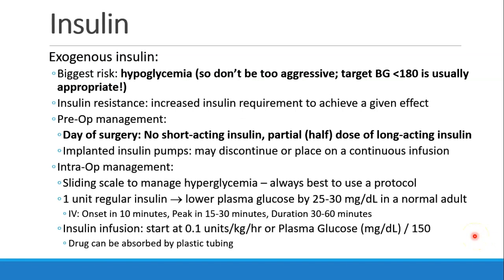When we administer insulin, the biggest risk is hypoglycemia. For this reason, we don't want to be too aggressive. Usually, our target blood glucose is below 180. Patients who have insulin resistance will need more insulin in order to achieve a given effect.